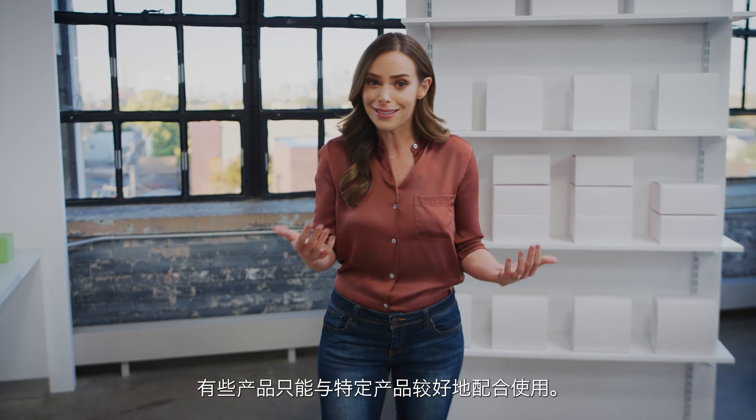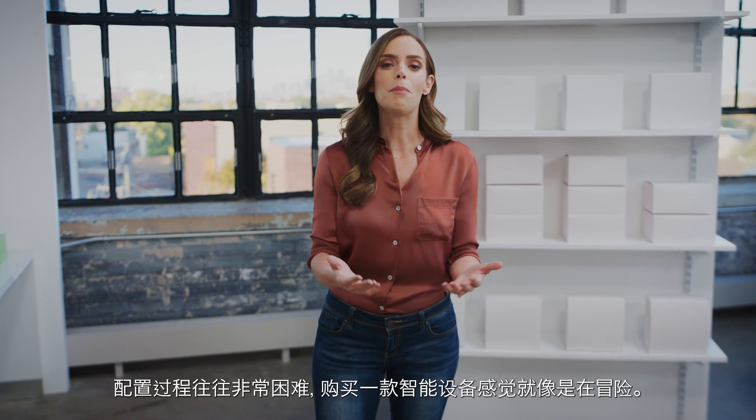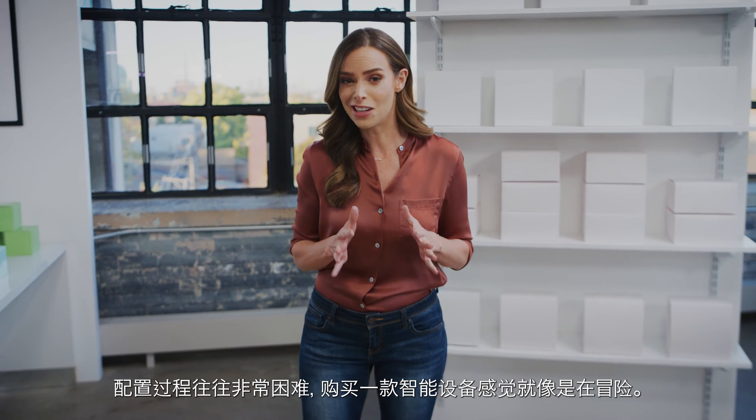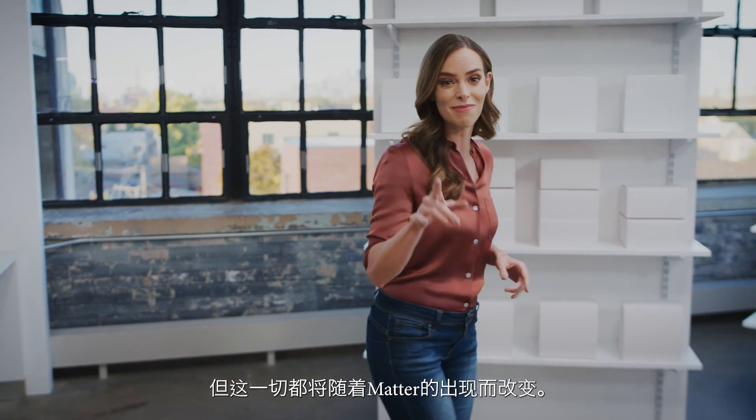Some stuff only plays nicely with other stuff, and setting it up can be hard — making buying a smart device feel like taking a risk. But all that changes with Matter.